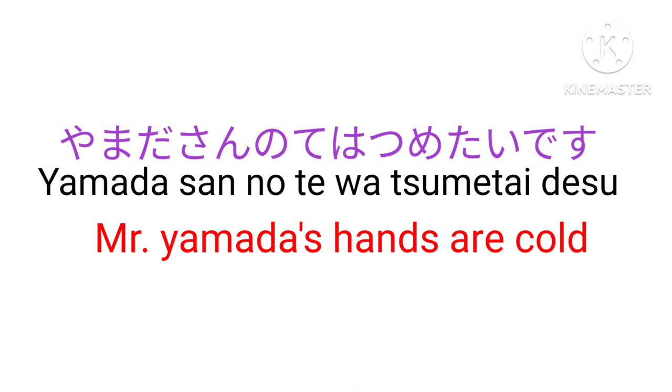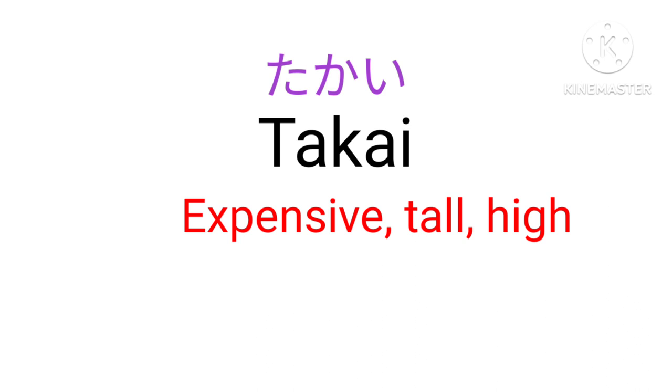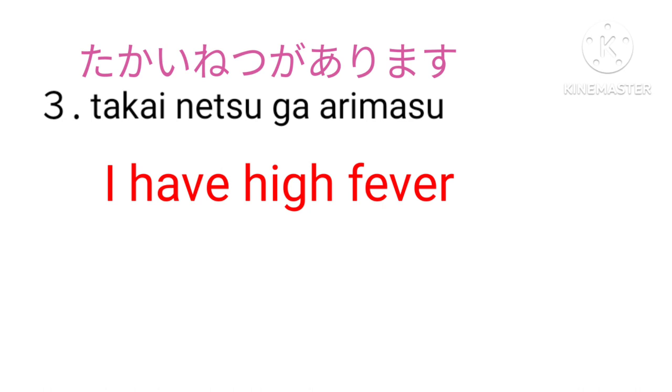Muzukashii — Difficult. Yasashii — Easy. Takai — Expensive, tall, or high. Diamond wa takai desu — Diamond is expensive. Watashi wa se ga takai — I am tall. Takai desu ga arimasu — I have a high fever.